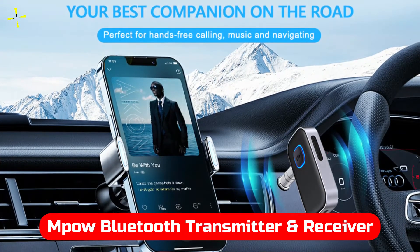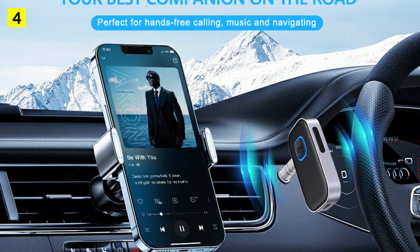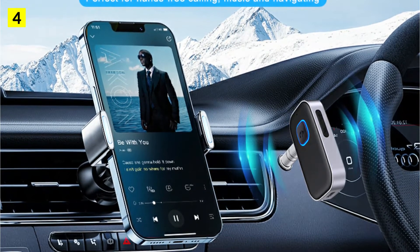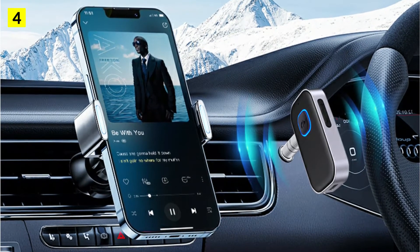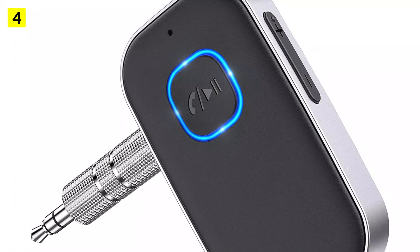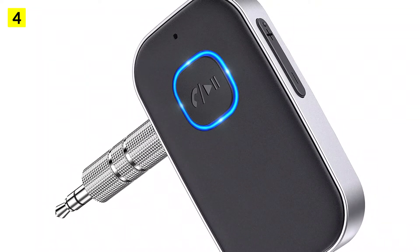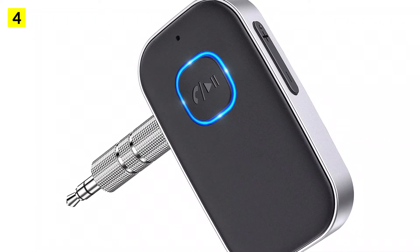At number 4 is the MPOW Bluetooth Transmitter and Receiver. MPOW has been a well-known name in Bluetooth audio for a while. With more and more smartphones removing the headphone jack, using an aux cable in your car isn't so easy. An adapter is absolutely necessary if your car's stereo system does not support Bluetooth, and this can be accomplished with the MPOW Bluetooth receiver. Considering the overall quality, it's not a bad deal for such a small adapter. The device is compact, so you can plug it into your car's stereo system and forget about it.